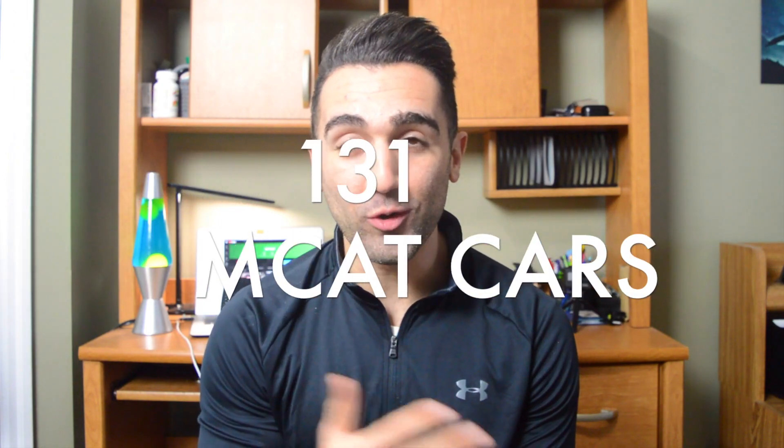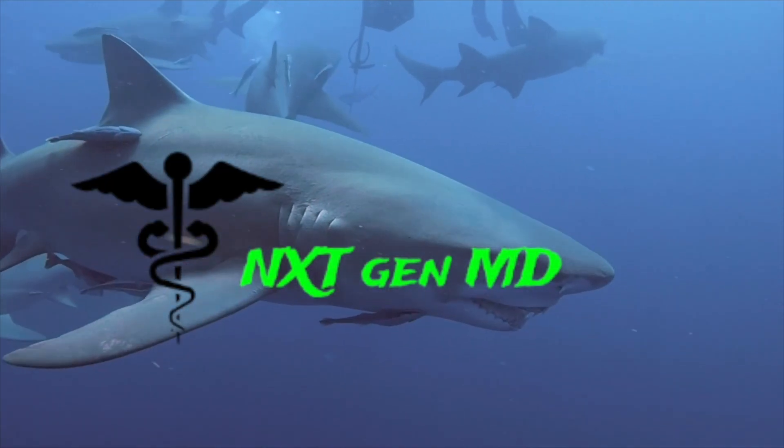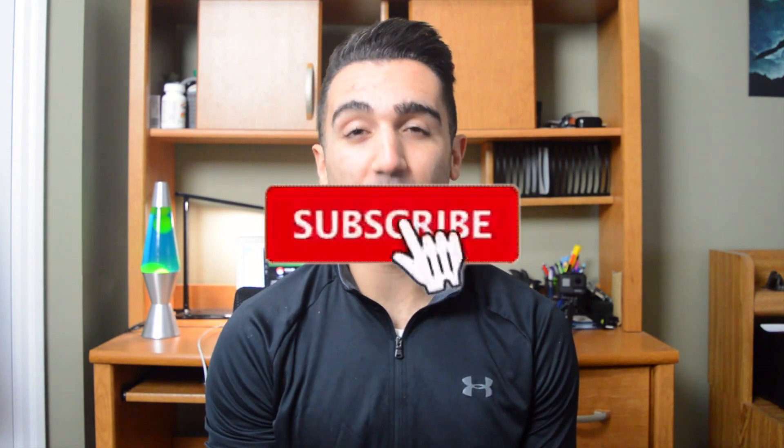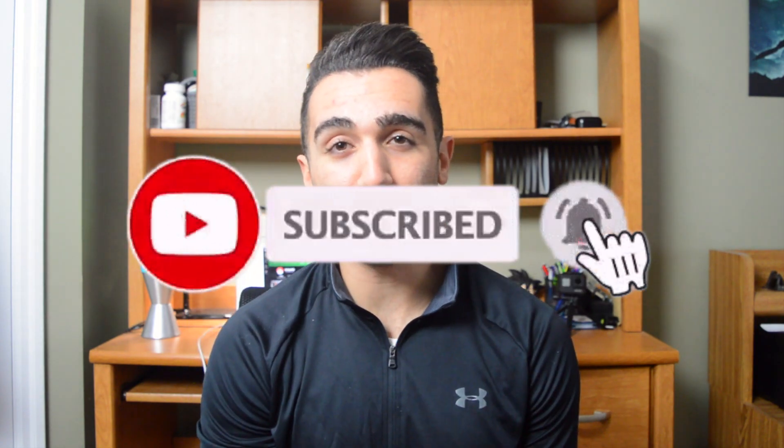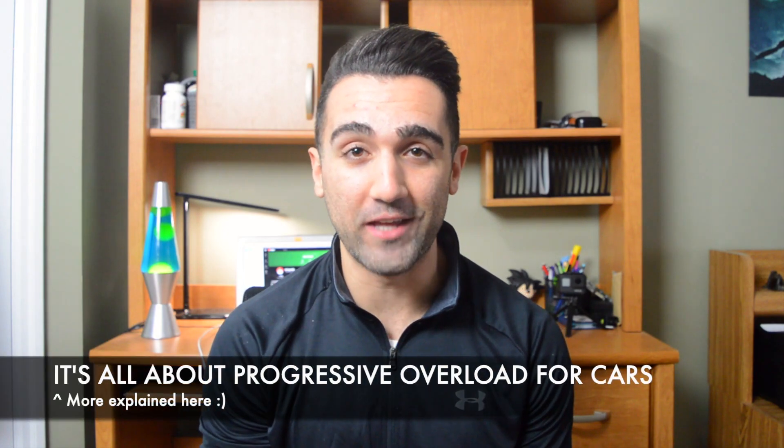How's it going everyone? Welcome back to the channel. My name is Gianluca and I'm a first-year Canadian medical school student. Today I'm going to be talking about five simple tips that I used to score a 131, or 99th percentile, on the CARS section of the MCAT. The idea for today's video is to make it as short as possible and get right to the point for all five tips.